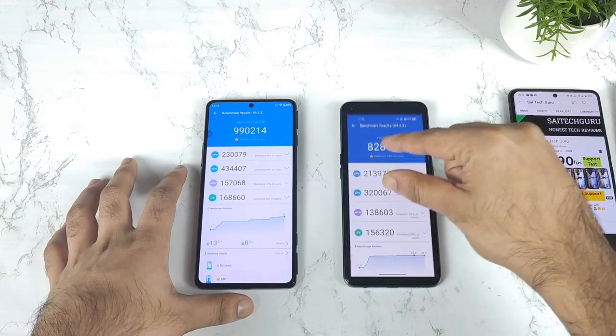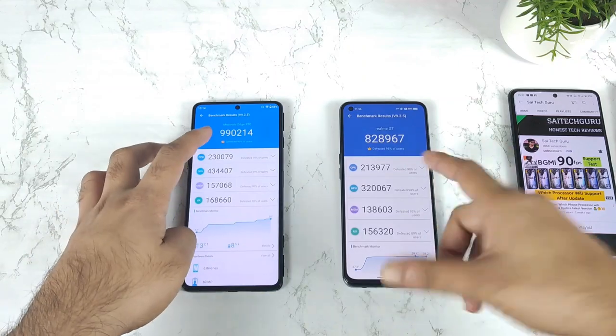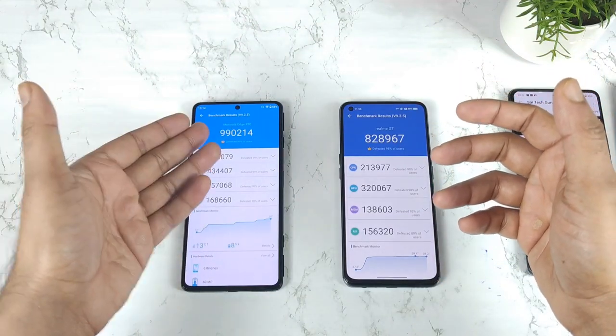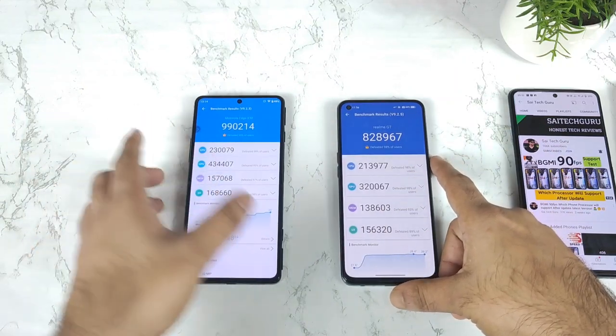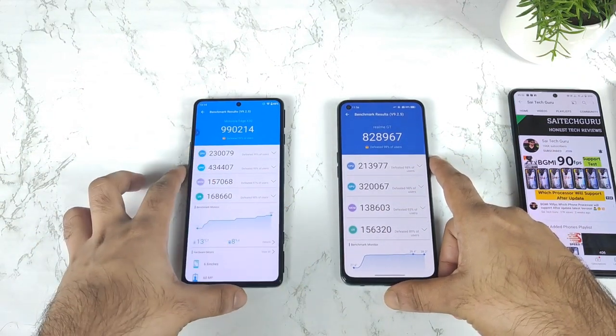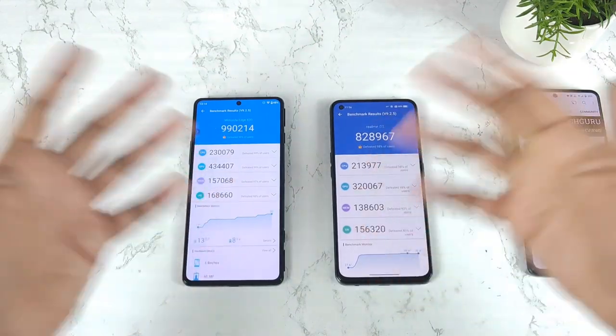That's it friends. Thank you for watching. This is a quick comparison between these both processors. And maybe with future updates, the phone might be able to reach 10 lakh benchmarks as well on the Snapdragon 8 Gen 1 processor in the Moto Edge X30 device. And meanwhile, signing off friends. Thank you for watching. Until then, stay tuned for more updates. Bye.